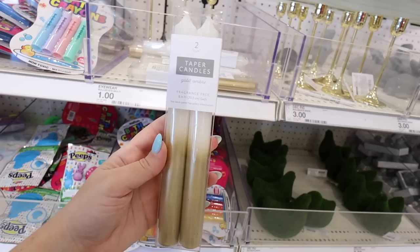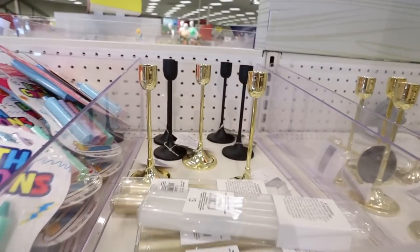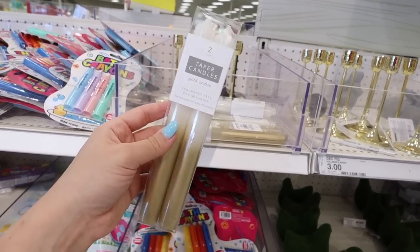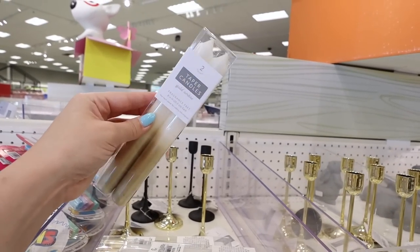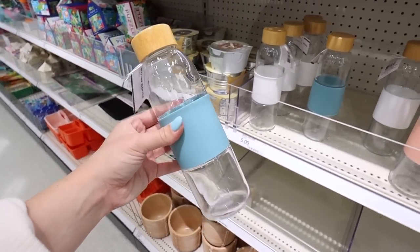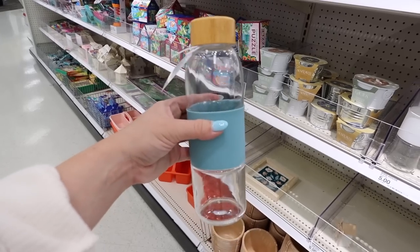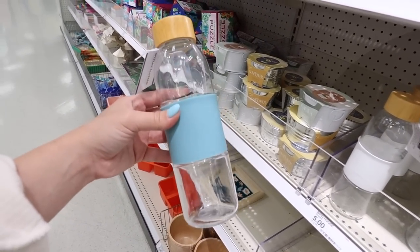This two-pack of taper candles is gold-dipped on the bottom — these look way more expensive and you get two for $3. They're made to go in these taper candle holders; they have matte black and gold. So now we have this gold-dipped option and they also just have white. You can also order them online if you're looking for a specific color for your home decor or wedding decor. These glass water bottles are so nice in the dollar spot — they come back every spring. They have pink, white, and blue. I love the silicone sleeve so you don't drop it. These are $5 and would make a great gift.